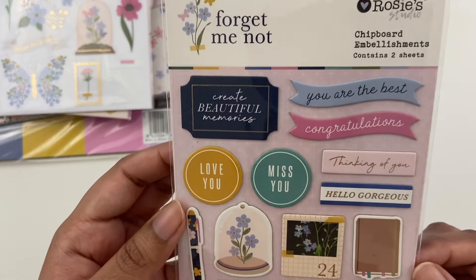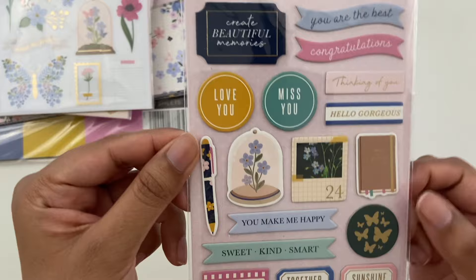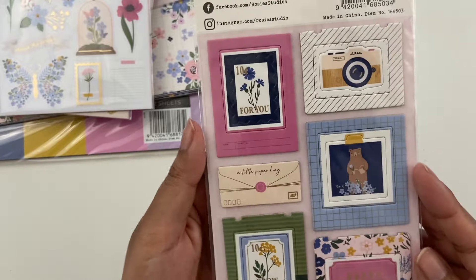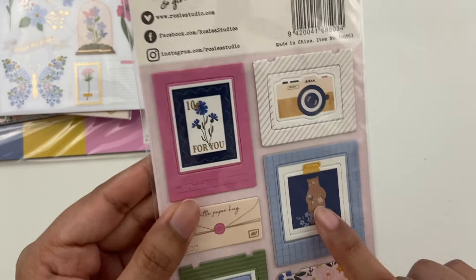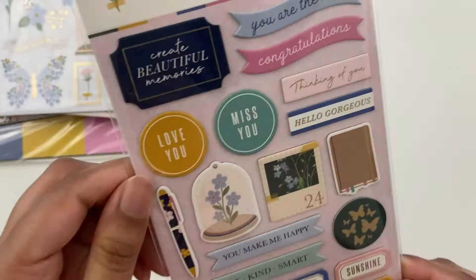Let's go through all the embellishments, which are always my favorite parts of the Rosie Studio collections. These are the chipboard embellishments — lots of really cute icons and simple phrases, simple kind of frames. Super cute little bear there with a flower pot, watering a little flower. Very, very cute.